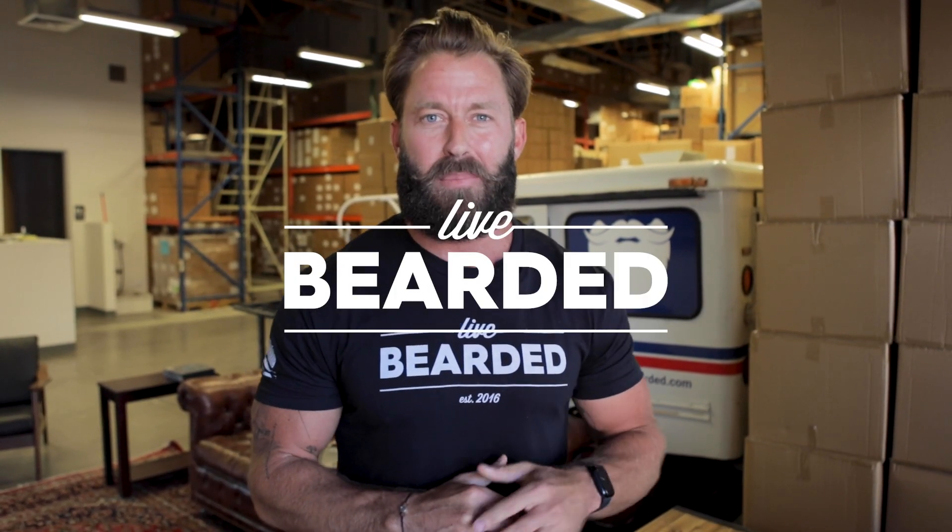As you guys know, our mission here at Live Bearded is to help beardsmen look, feel, and be their best. If you have any questions about this or about anything at all, hit us up at support@livebearded.com. And as always, live bearded, brother.